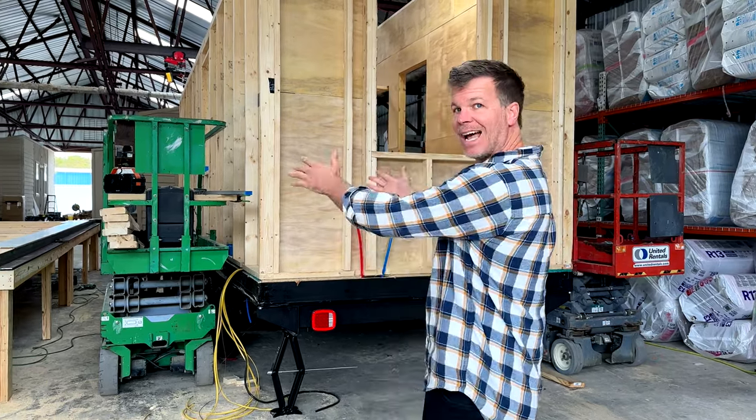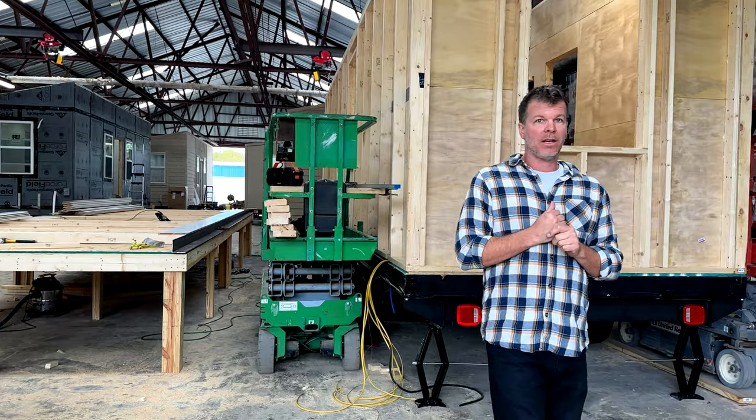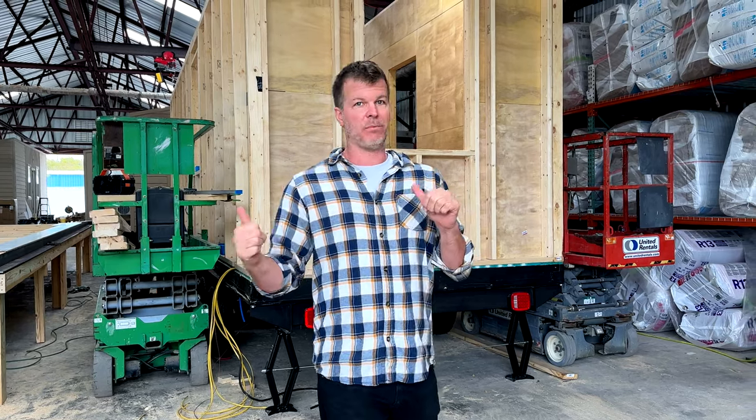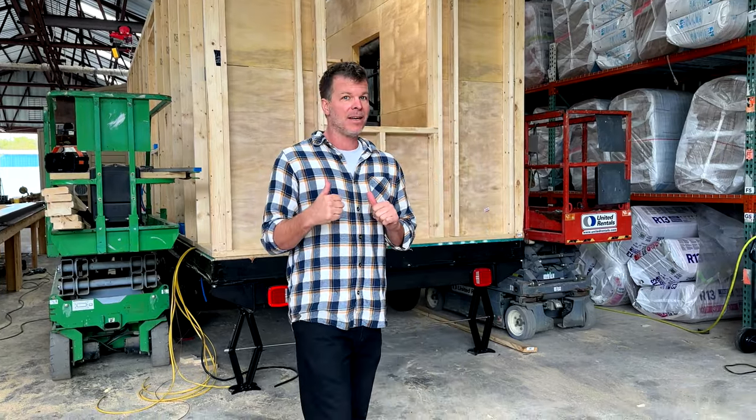So I want to tell you about this. The way we've started building our tiny houses lately, we're building from the inside out, and that allows us to build them much quicker. It also allows things to be much more square — we've almost perfected them at this point. I'm going to show you some of the ideas we've implemented to help bring the price down without compromising on quality.